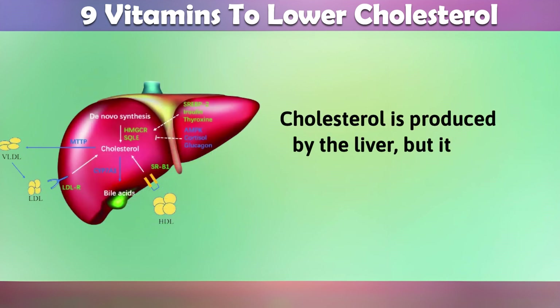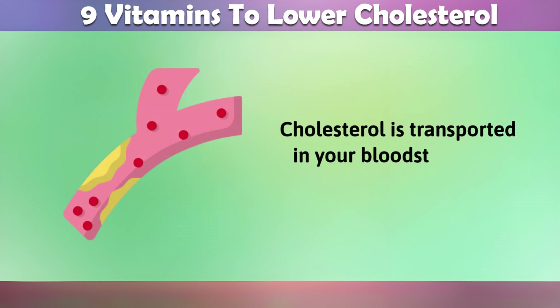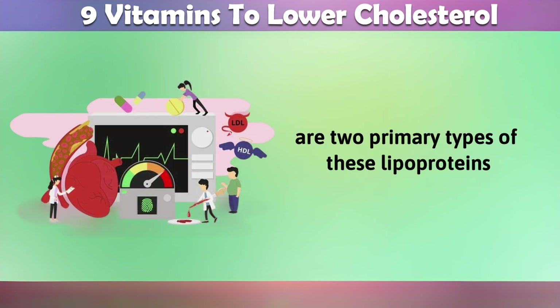Cholesterol is produced by the liver, but it can also be obtained from the food you eat. Cholesterol is transported in your bloodstream by lipoproteins, and there are two primary types of these lipoproteins.